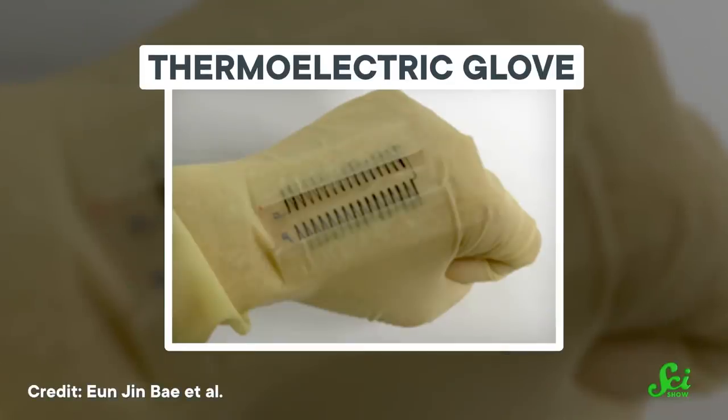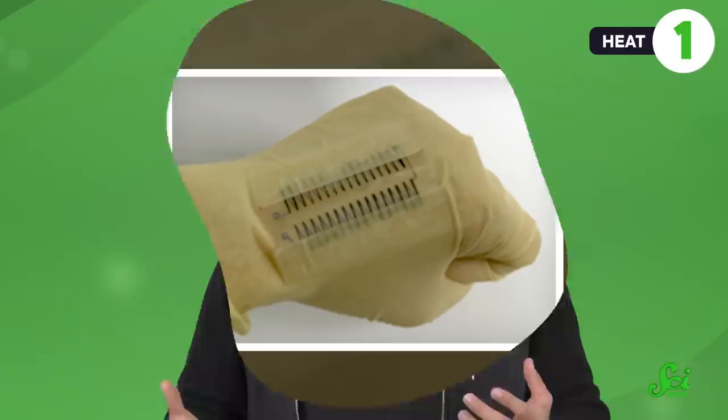Researchers have created skin-powered TEGs capable of producing power in the nano-to-microwatt range. That's a lot less energy than everyday electronics, but enough for a small sensor. One study from 2011 used a TEG to power a sensor that measured oxygen content in the blood through the skin of a person's finger. The TEG continually charged a small battery, which let the sensor operate in small bursts once it built up enough energy.